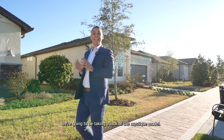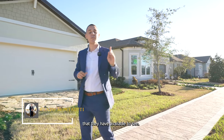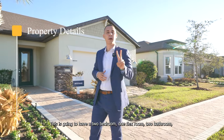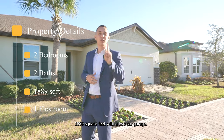In today's video, we're going to be taking a look at the Mystique model. In this community, there are eight different models available to see, but I chose the Mystique because I believe it gives the best bang for your buck. This home has two bedrooms, one flex room, two bathrooms, 1,889 square feet, and a two-car garage.